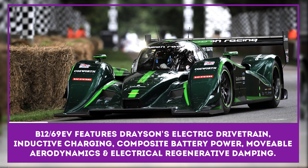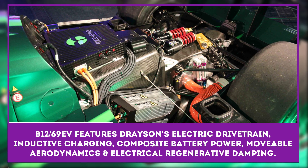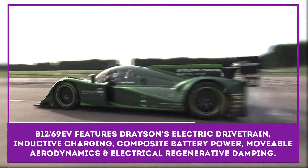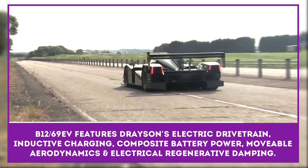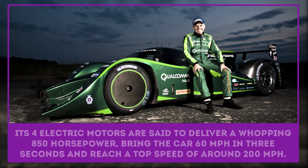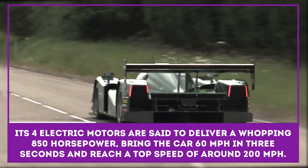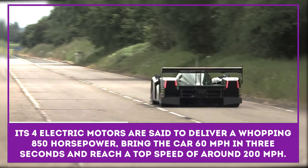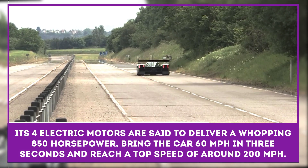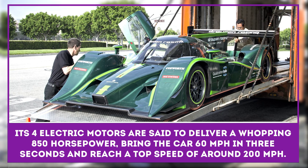Dresen Racing Technologies and the Lola Cars Group have probably created the fastest electric-powered racing car in the world. The Lola Dresen B12-69EV features Dresen's brand-new electric drivetrain, inductive charging, composite battery power, movable aerodynamics, and electrical regenerative damping. Its four electric motors are said to deliver a whopping 850 horsepower, bringing the car to 60 miles per hour in three seconds and reaching a top speed of around 200 miles per hour.